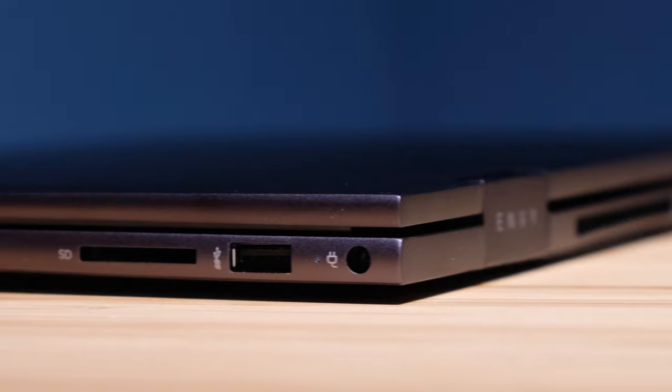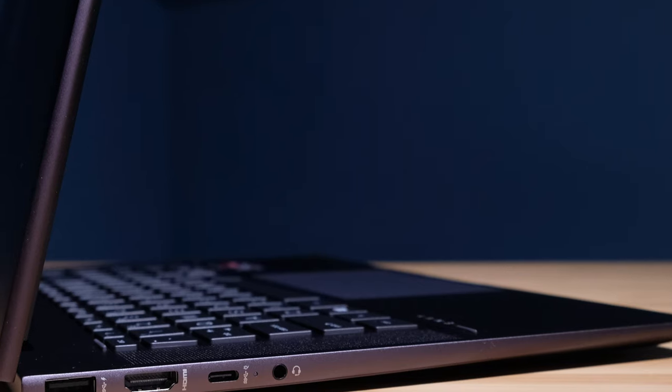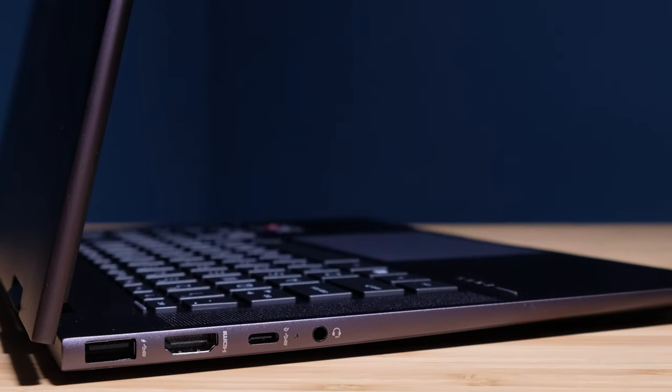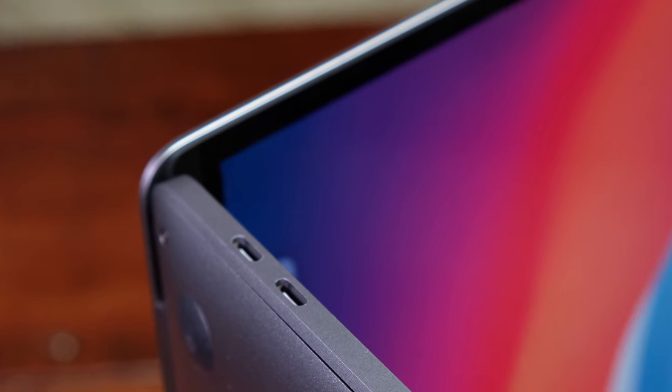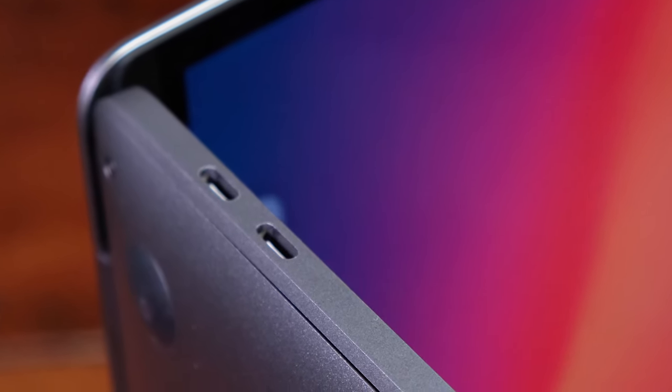The ports are something you could definitely benefit from with the HP Envy x360. You have an SD card slot, two USB Type-A ports, and one USB-C. Unfortunately, the USB-C is not Thunderbolt, whereas it is Thunderbolt on the MacBook Pro M1. You can charge the Envy x360 via USB-C, which is beneficial, but you can also just plug in the dedicated charger. On the MacBook Pro, plugging in the charger eliminates one of the ports, so they become fairly comparable.